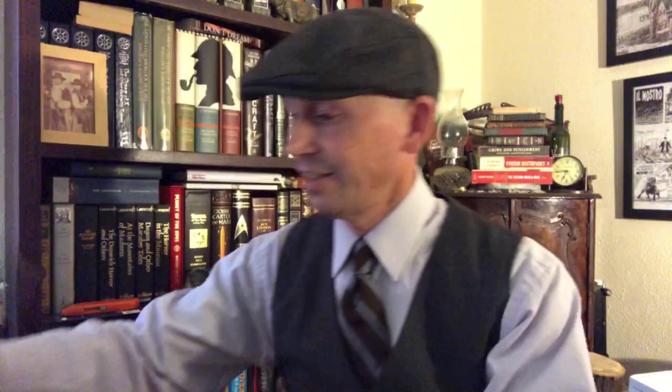Best Science Fiction of 1973, according to Terry Carr. Gods for Tomorrow, edited by Hans Stefan Santison. Philip Jose Farmer's Lord Tiger, which I think was his version of Lord Greystoke — so that should be interesting. All the Colors of Darkness by Lloyd Bigel Jr.